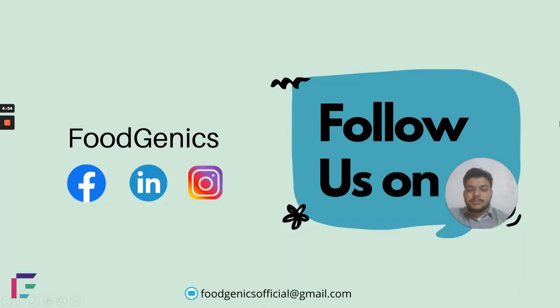The remaining 12 questions from this paper will be discussed in following videos — links are in the description. Do not forget to follow us on all our social media handles, and before you leave, share, like, and subscribe to our YouTube channel and tap the bell icon for further notifications from Foodgenics. Signing off — have a good day, thank you!